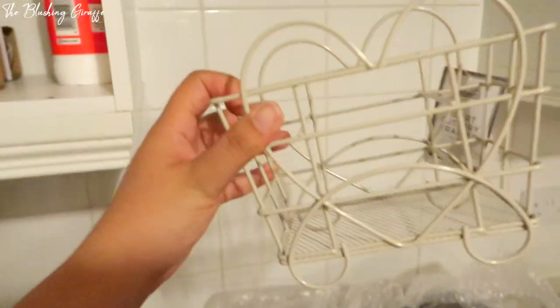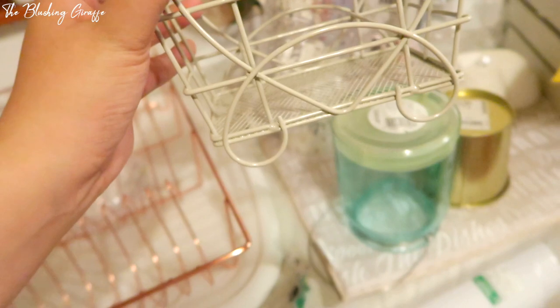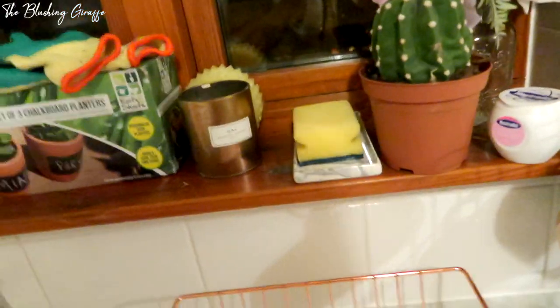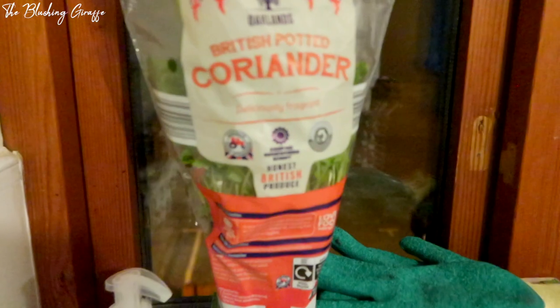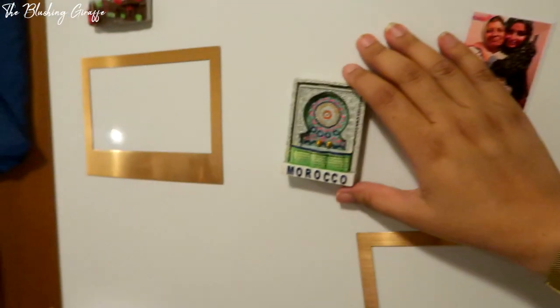Moving on to Dunelm, I got this utensils drainer for three pounds which is such a good deal. I'm going to put this over here with my drying mat, and the pink one will be used solely for the washing tools. I'll probably move the pink one to the windowsill. I still haven't found a sink caddy that I love. I also got myself a potted coriander to plant.